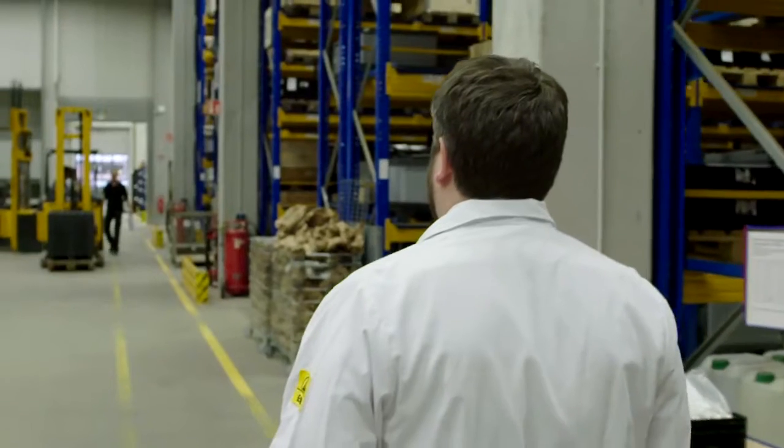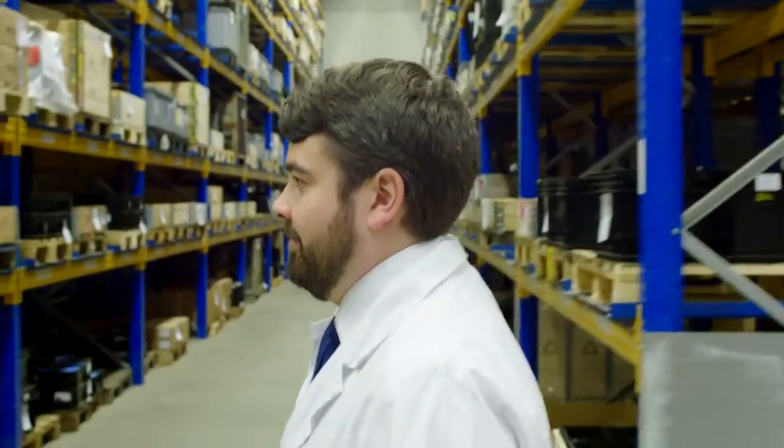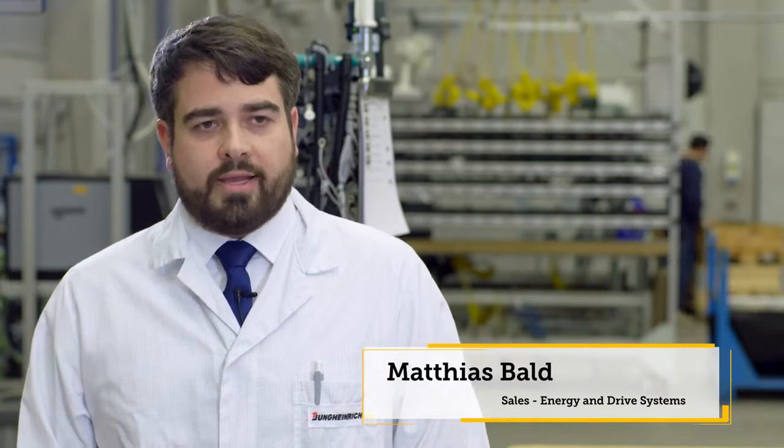We are here at the Jungheinrich plant in Nordenstedt. The battery cells arrive here, are stored here, and are then bundled into stacks. These stacks can be individually configured and installed in the compartments.